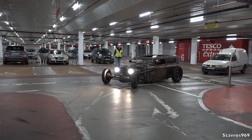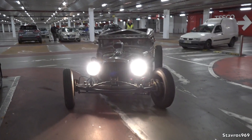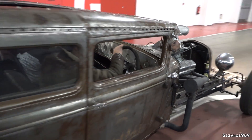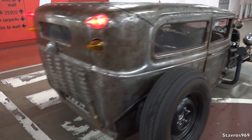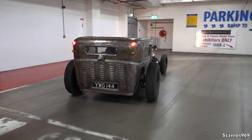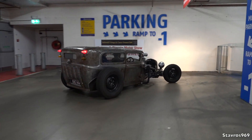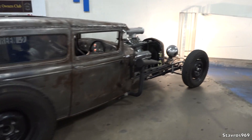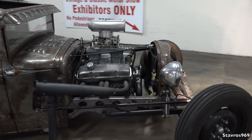Check this out — based on a Model A Ford from 1931. Look at this, what an incredible piece of work! Check out the back wheel, the size of it — this is just mental.